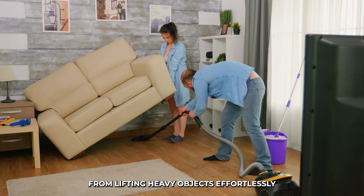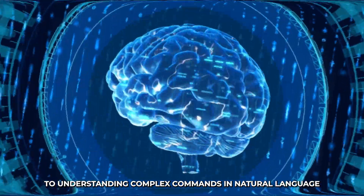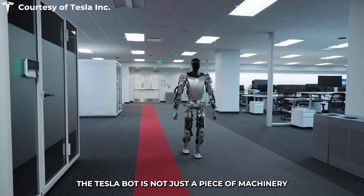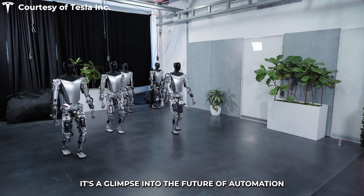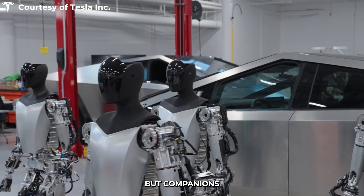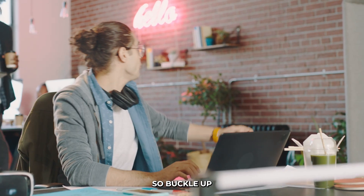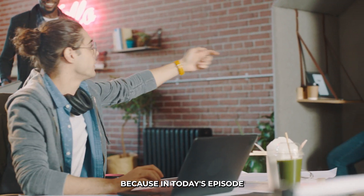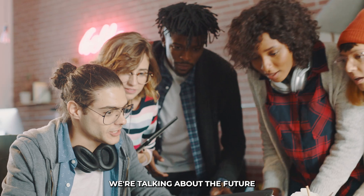From lifting heavy objects effortlessly to understanding complex commands in natural language, the Tesla bot is not just a piece of machinery — it's a glimpse into the future of automation. A future where robots are not just tools, but companions, assistants, and maybe even friends. Because in today's episode, we're not just talking about a robot, we're talking about the future — a future where technology and humanity converge in the most mind-boggling ways.